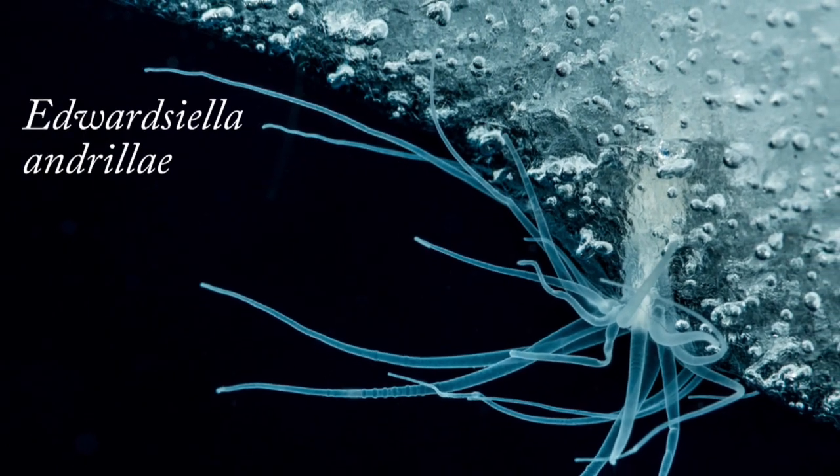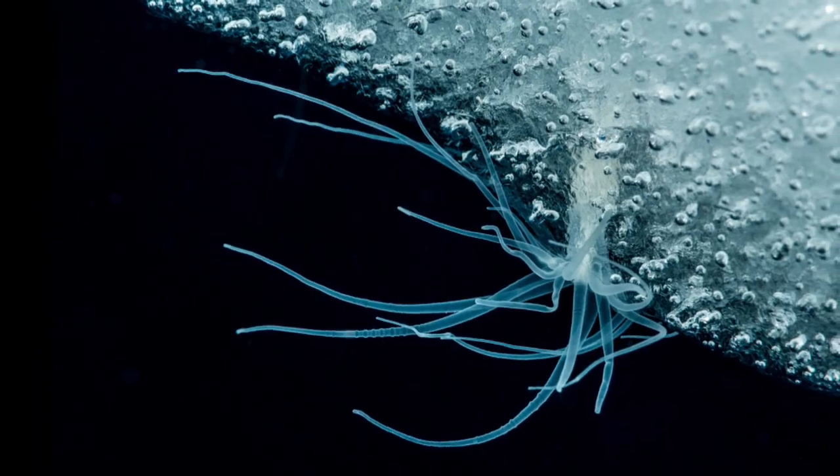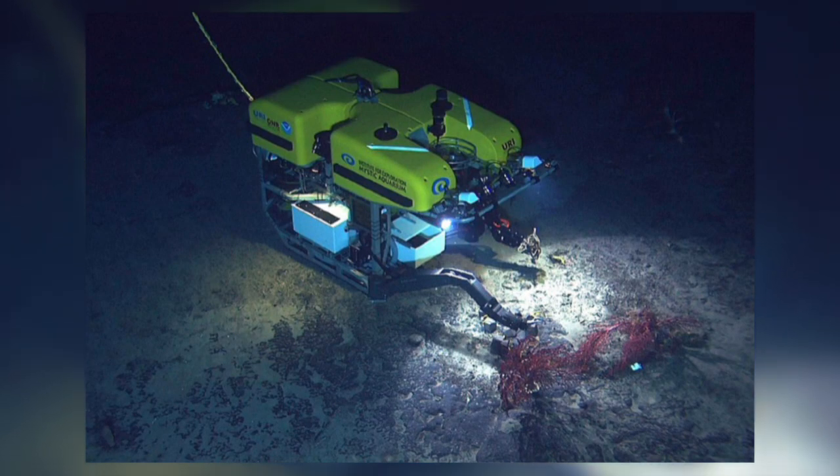The first organism I'm going to talk about is a sea anemone called Edwardsiella andrillae, which was only discovered in the Antarctic field season of 2010 and 2011, when a remotely operated vehicle, an ROV, was deployed under the Ross Ice Shelf.